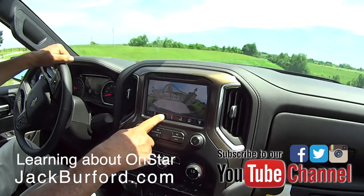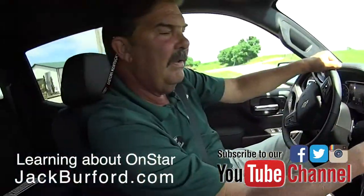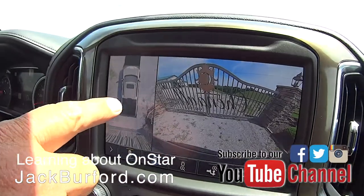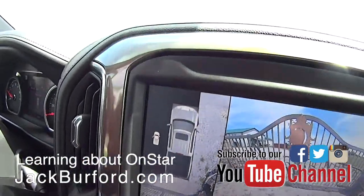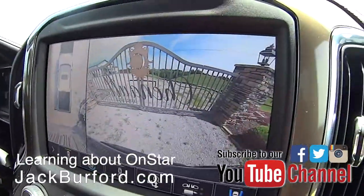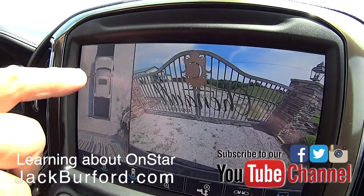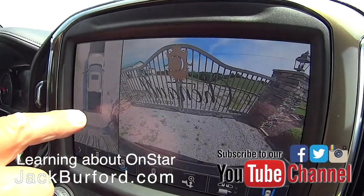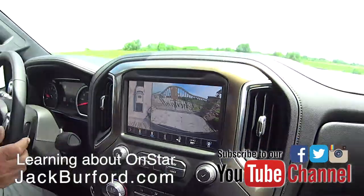It's called the haptic seat. Now you can see the truck outline on screen. Let's open the door — it blacks out that part of the display. And it goes back when the door closes. That's remarkable. There are cameras under each mirror — there's a camera on the front and two cameras on the back.